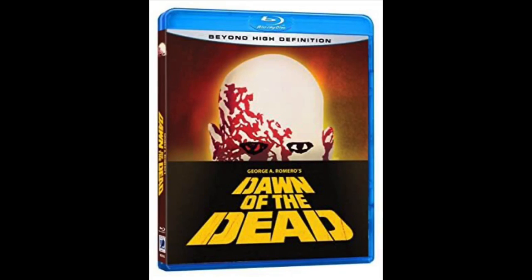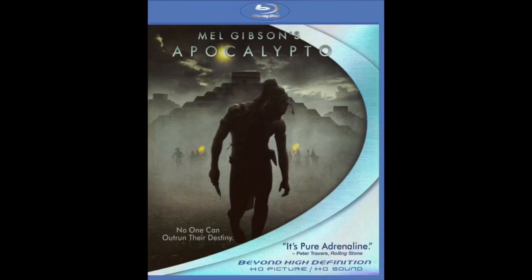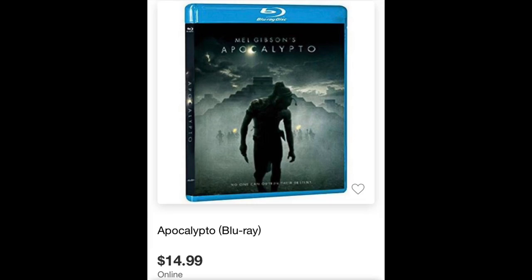Dawn of the Dead is one I found at a thrift store — I only paid $3, and there's now a new 4K release coming. Mean Girls was out of print, now has a new release. Cujo, Monster Squad, Trading Places, Apocalypto was very hot for a long time and could sell for $40–$50 on eBay, now has a new release for $14.99. Hot Rod, the Andy Samberg comedy, is like $8 now — it was selling for $50 online.